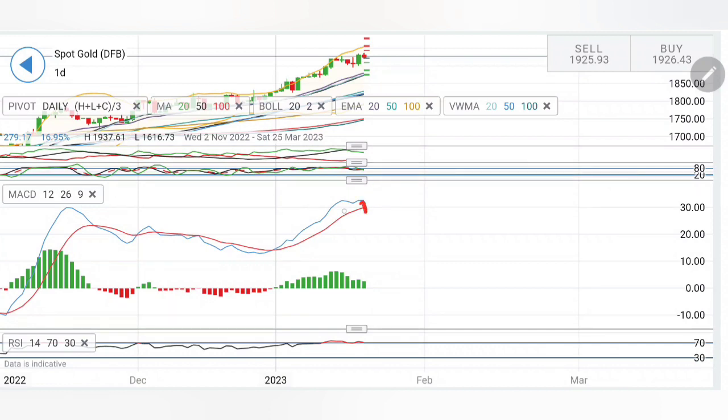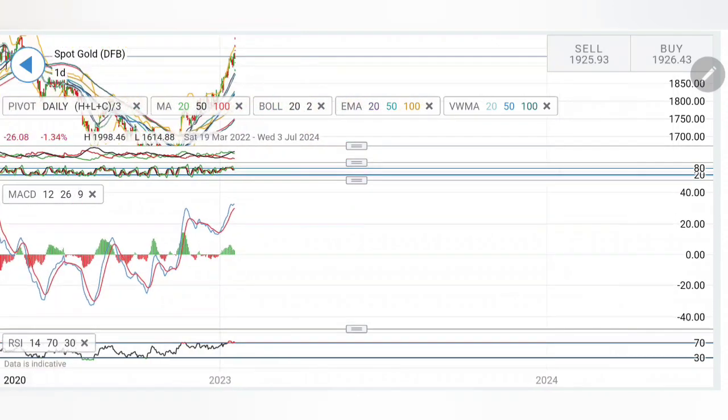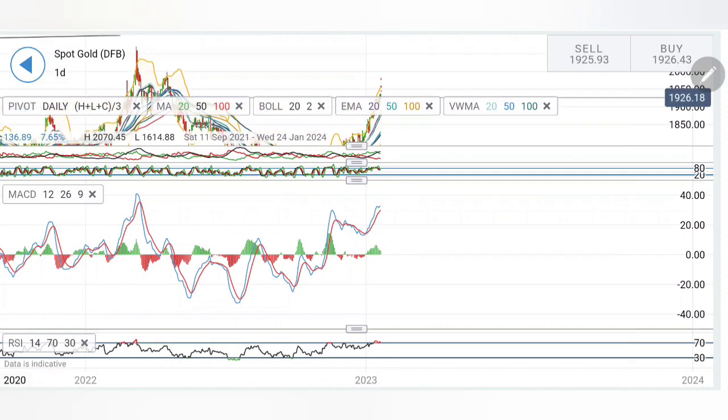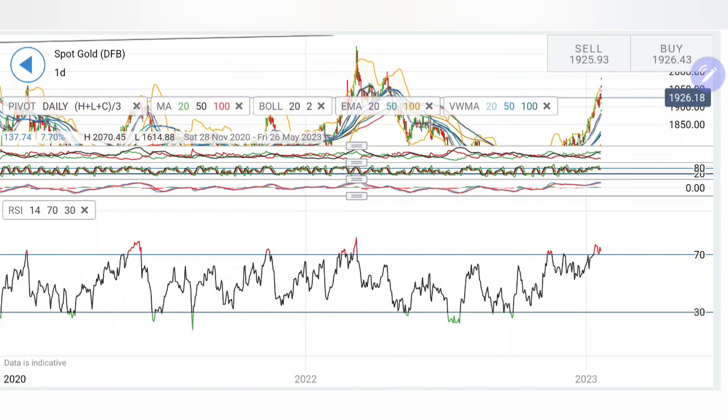The MACD is trading bullish but is trying to converge a bit. You can see the levels of MACD — there is still a little probability, but it is trying to converge. Once it crosses over, possibly it can start a downward trend for a little while. But before that, I expect it to achieve higher highs. Look at RSI — RSI is trading overbought on the daily charts. Being overbought increases the probability for it to retrace a little on the downside.